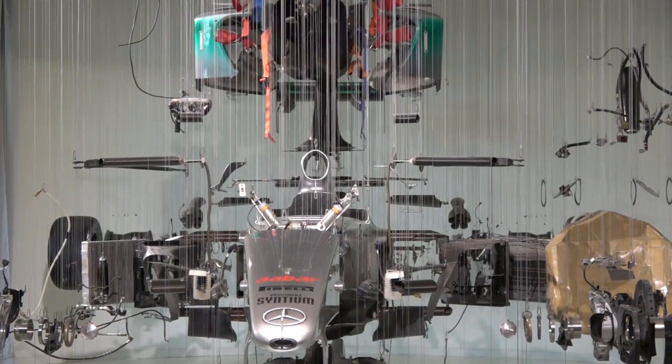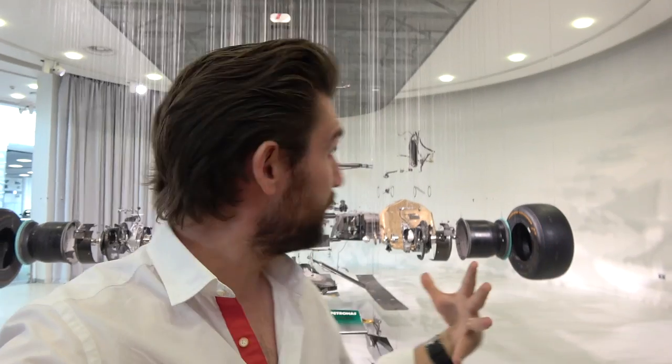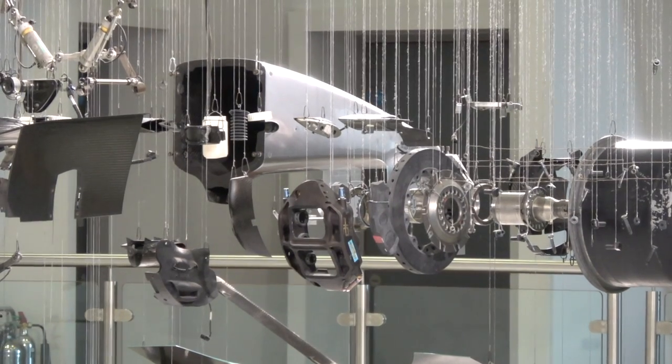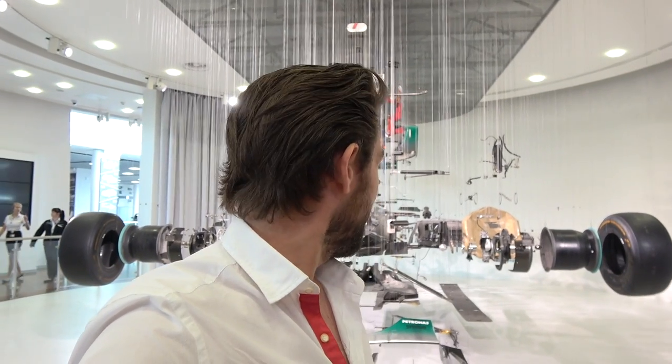I've been around the world and seen some fantastic car displays, but I came here about four years ago to Mercedes-Benz World and they had the exploded F1 car. They've perfectly deconstructed an F1 car and suspended all the components in line with each other — it looks photoshopped, it's unbelievable. I implore you: if you've never been to Mercedes-Benz World, you have to come here even just for this. Taking in these components is mind-boggling.